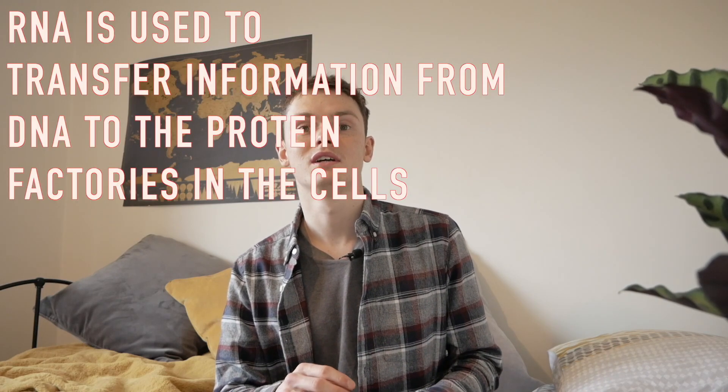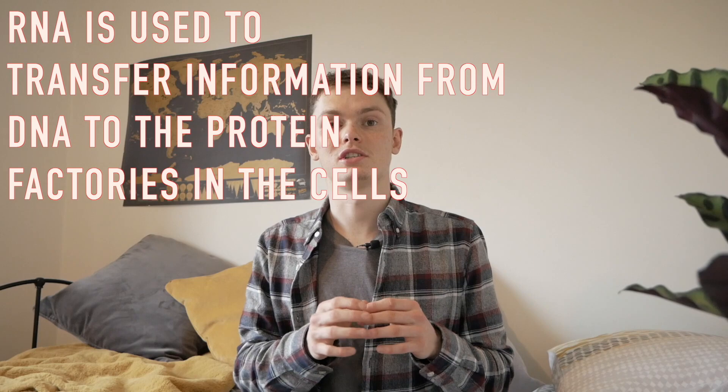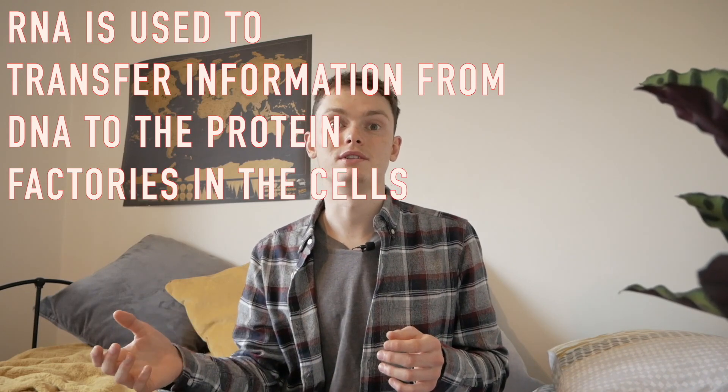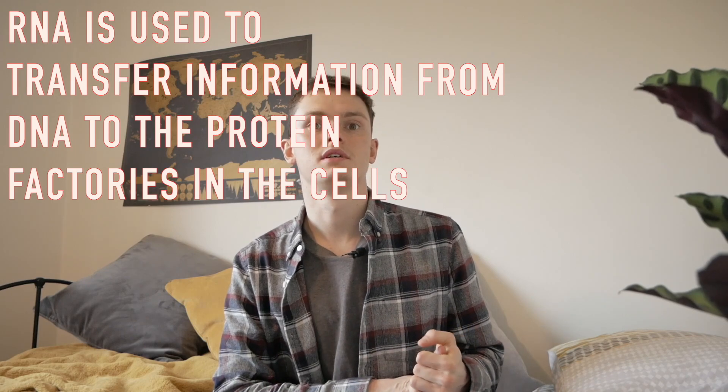Human cells have their own RNA, but in human cells this is only used to copy instructions from the main instruction book — the DNA — and then take that to the protein factories called ribosomes. With coronavirus, it goes straight in: the RNA tells the protein factories to make all the proteins it needs to make new viruses, and once it's got everything it needs the human cell will explode and infect all the surrounding cells with more coronavirus.